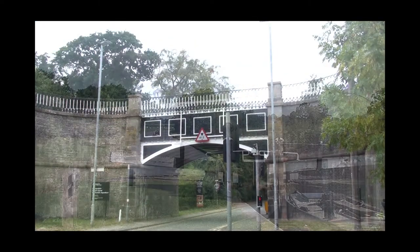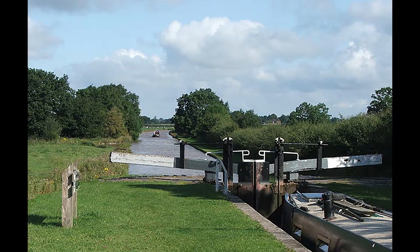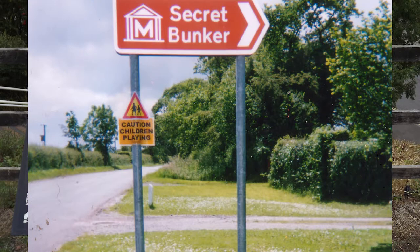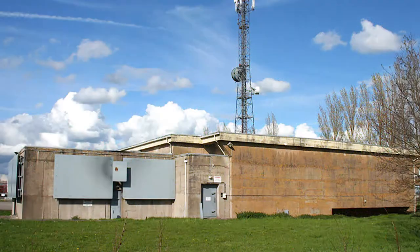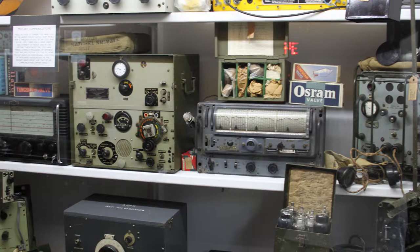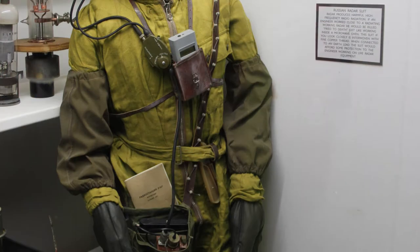But before you get there, the pair of locks at Hack Green sit alongside a 20th century secret. An old radar bunker from the Second World War was rebuilt in the 1960s as one of 17 regional government headquarters. The Home Office only abandoned the network in the early 1990s, and this one was bought by a private company and opened to the public as a museum with a Cold War theme.